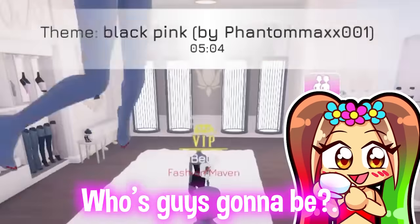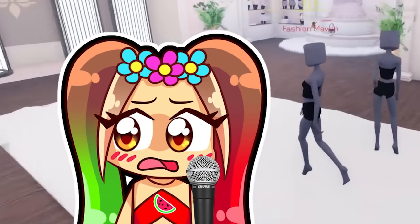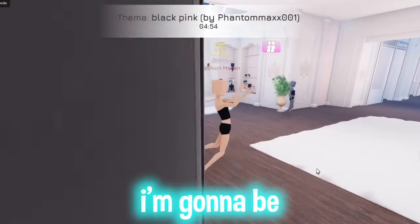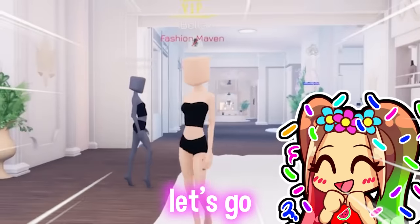BlackPink in your area! Who are you guys gonna be? I'm gonna be Lisa. What are you guys gonna be? I'm gonna be Jennie. What about you? I'm gonna be Rosé. Let's go!